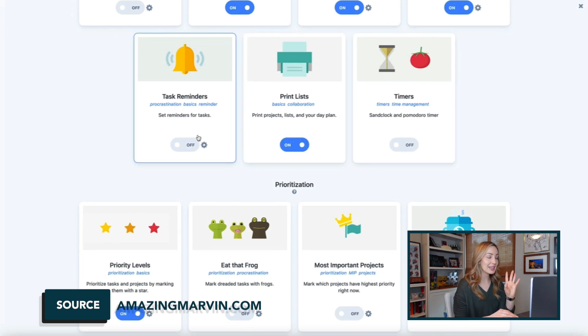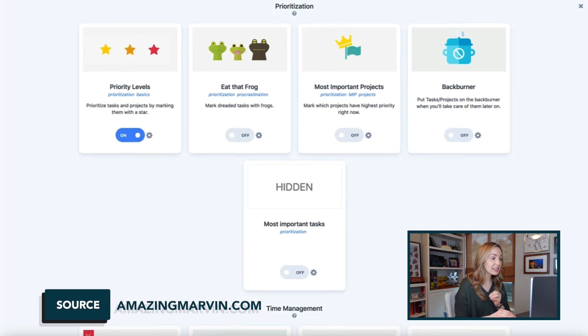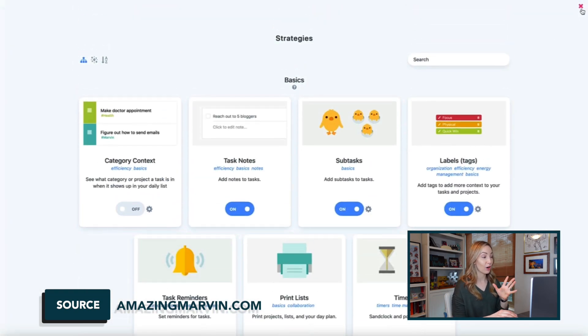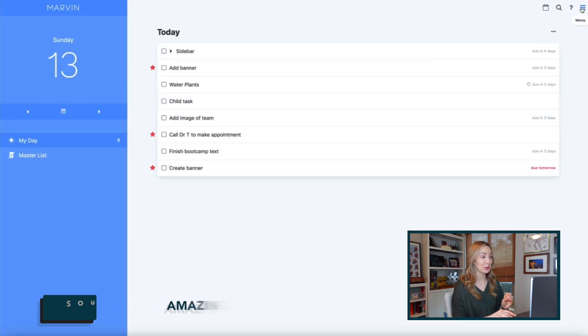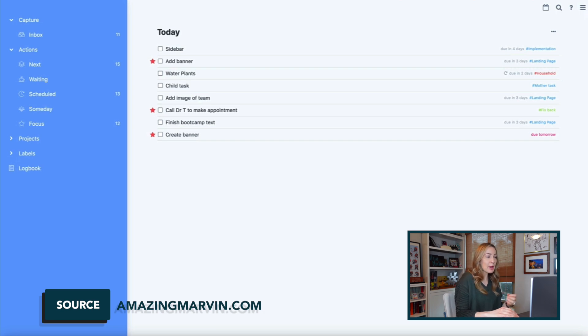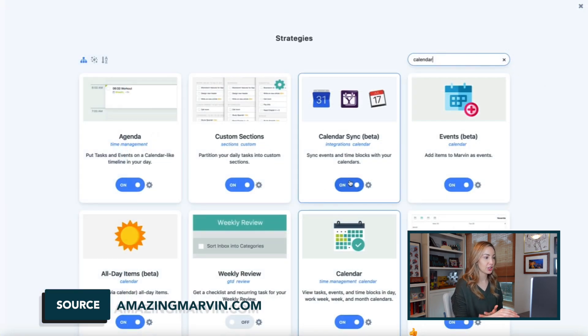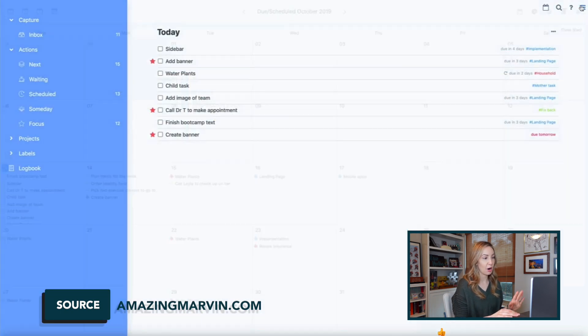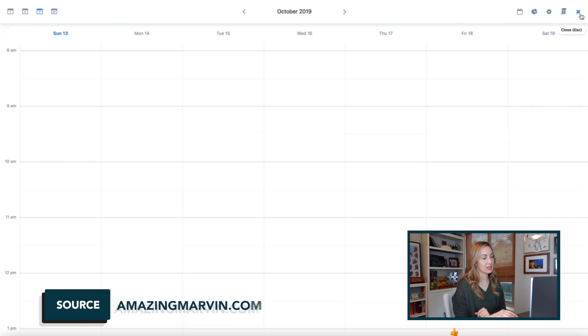You can also create nested categories and projects, set deadlines, assign tasks and to-dos, add recurring tasks, set goals, track time, plan your week, add notes, send emails to Marvin to create tasks, and so much more. Amazing Marvin is a to-do list app, but it's also a pretty robust productivity app in general. They have a 30-day free trial, and then you can either pay $8 a month or a one-time fee of $300 for lifetime access. Definitely try it before you buy it.